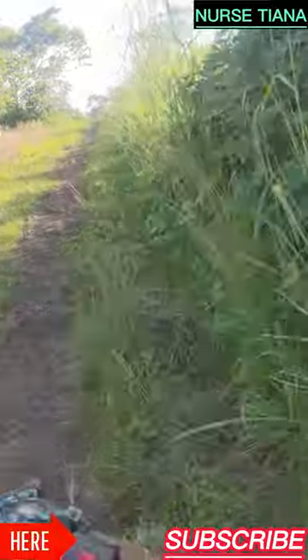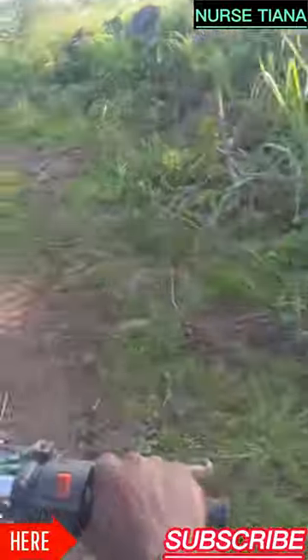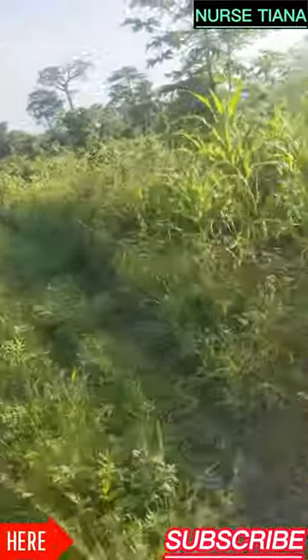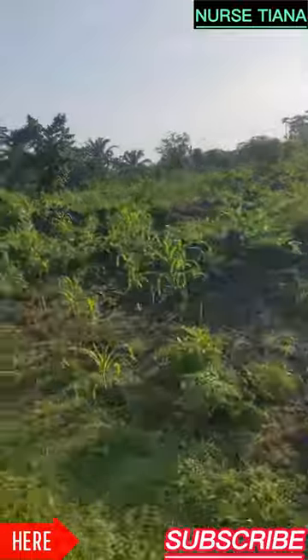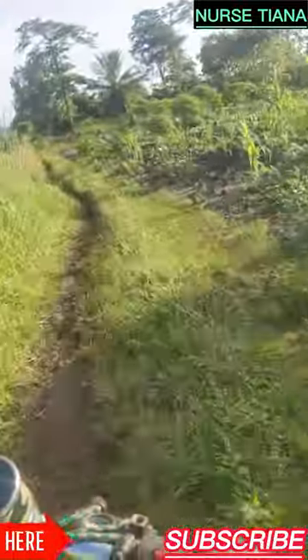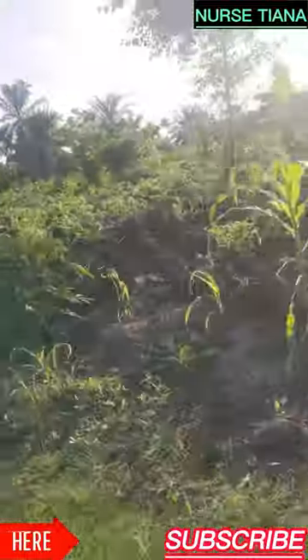Look how the road is, guys. During the rainy season you can't even walk here very well because it's slippery and muddy at times. During the rainy season bikes can't pass here, but some of them change their tires to be able to climb or go down the hills because it gets very slick and slippery.